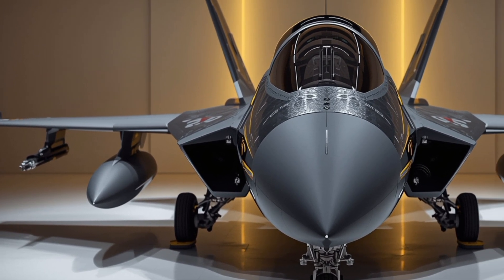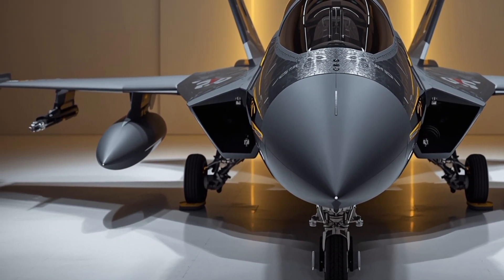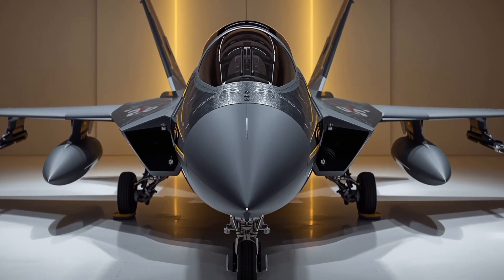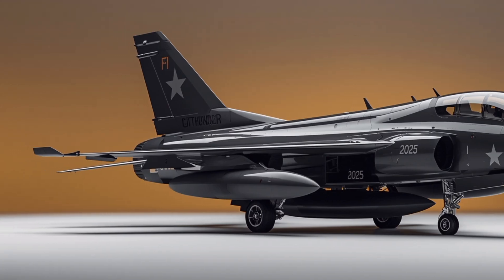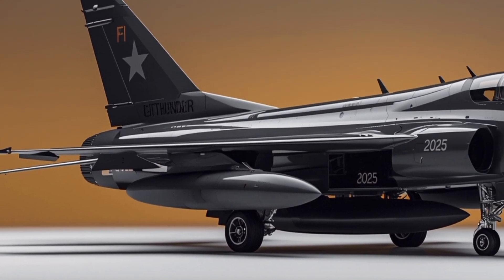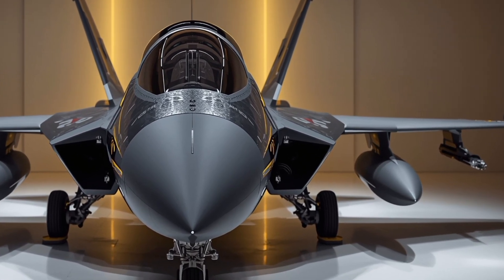In conclusion, the JF-17 Thunder is not just another combat aircraft. It is a symbol of Pakistan's progress and resilience. From its sleek design and modern cockpit to its powerful weapons and unmatched affordability, it proves that Pakistan has the capability to stand tall in the aviation industry. The Thunder has already made history, and with Block 3 and future upgrades, its journey is far from over. This aircraft is indeed the pride of Pakistan and a true game changer on the world stage.